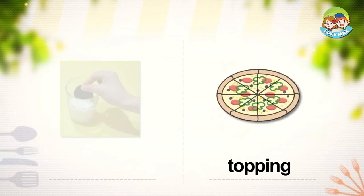Topping. A topping is food we put on top of other food. The topping adds flavor to the food. You see a pizza in the picture. Pepperoni, olives, and green pepper are toppings of the pizza.